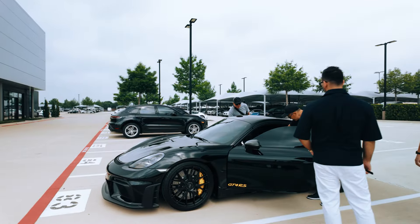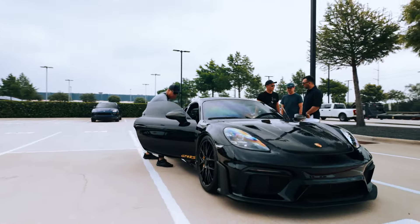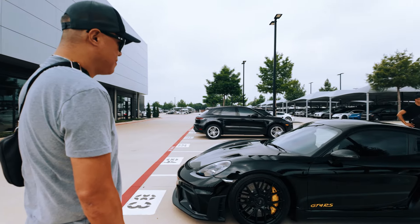So we met up with a local client who has a 4S as well. Found us on social media and he rolled up in his GT4 RS, as you can see here. We're checking it out. He's here to kind of experience the delivery with us. He said he got it from Houston — our same dealership. Murdered out with the racing yellow. Reminds me of my old black 4S.